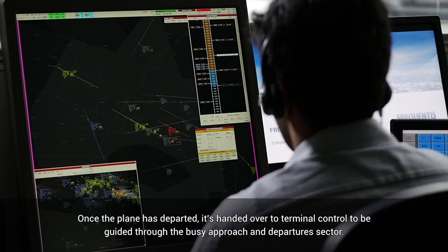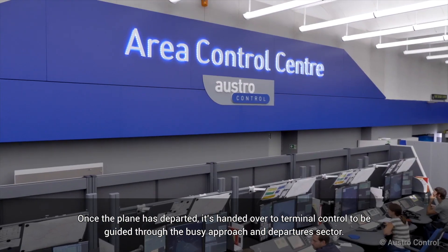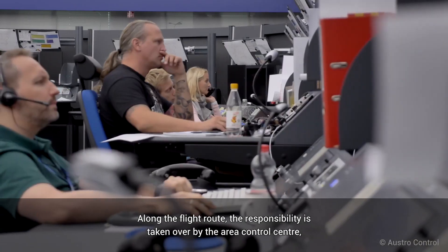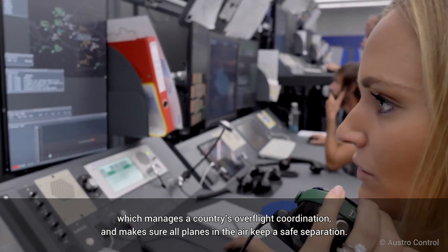Once the plane has departed, it's handed over to terminal control to be guided through the busy approach and departures sector. Along the flight route, the responsibility is taken over by the area control centre, which manages a country's overflight coordination and makes sure all planes in the air keep a safe separation.